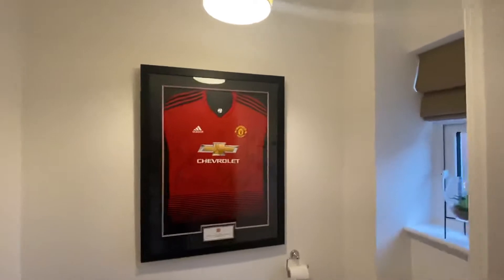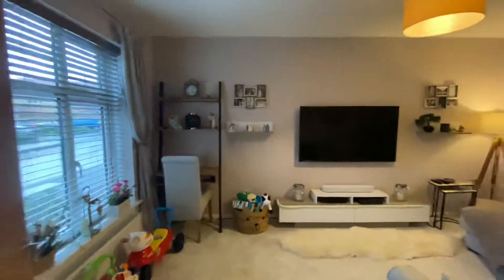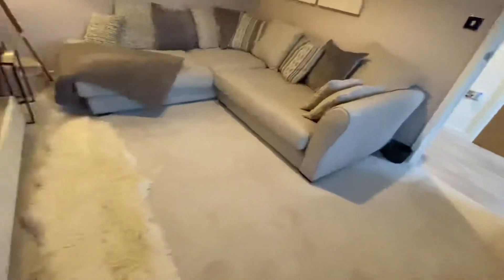Apologies if you are a Manchester City fan. So then you go through into your living room, which is located at the front. Really good size, this. And as you can see, the owners have a very large L-shaped sofa in here.